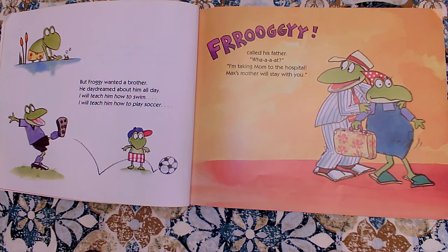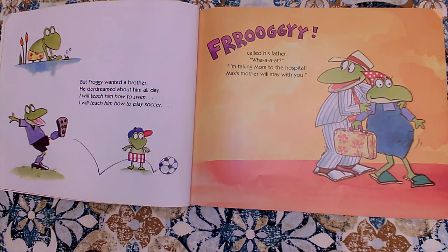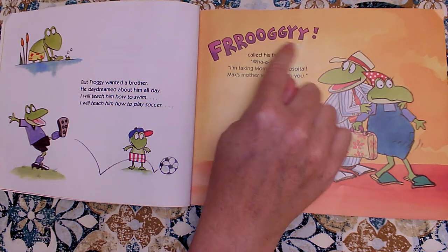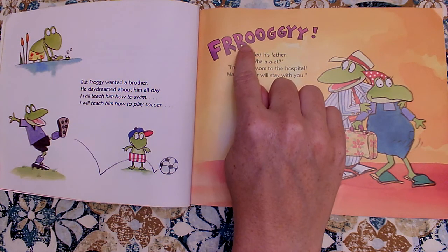But Froggy wanted a brother. He daydreamed about him all day. I will teach him how to swim. I will teach him how to play soccer. Froggy called his father. What? I'm taking Mom to the hospital. Max's mother will stay with you. So here's another way that the author Jonathan London helps us as readers read with expression. This text looks different than the rest. He wants us to call it out loud and stretch it out because he put extra letters in there for us to stretch.